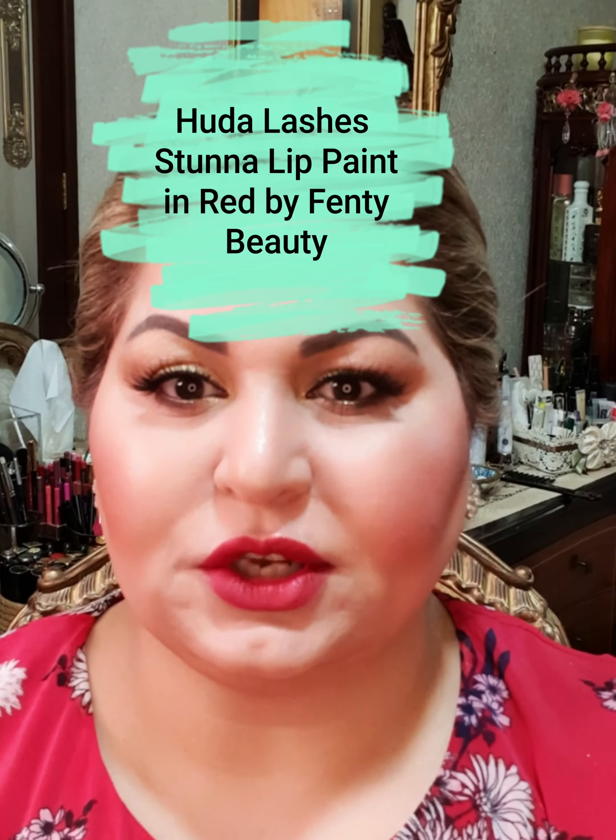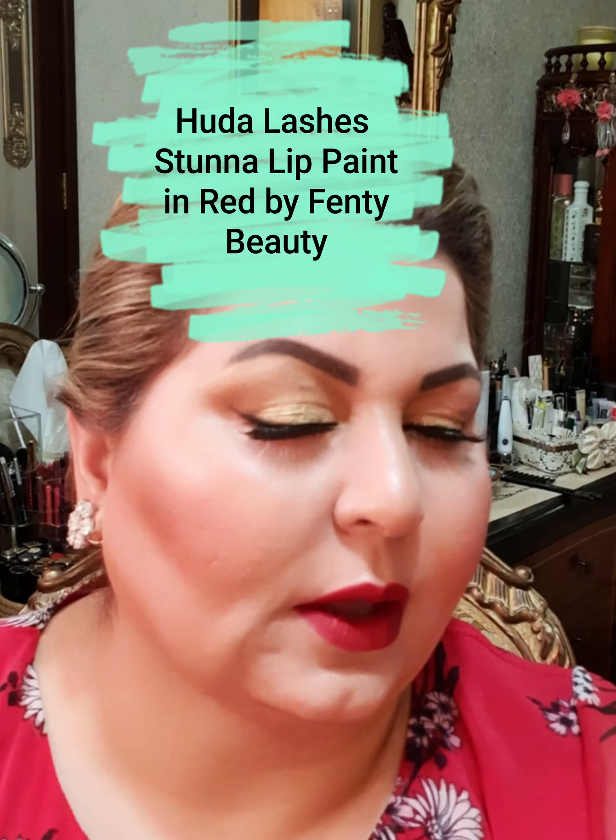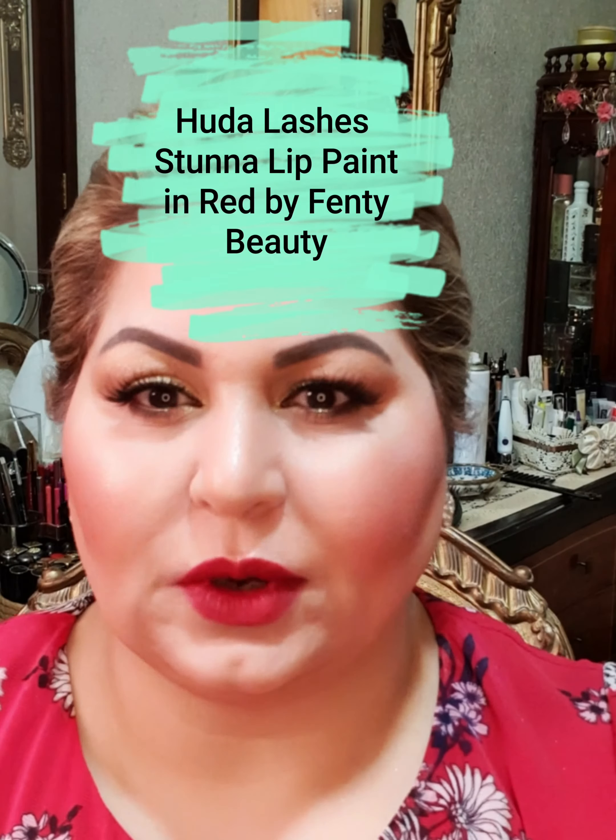Hi girls, this is the finished look of this makeup. I hope you like it and you enjoyed creating it. Thank you very much for watching, please follow me on my platforms. Love you all, bye bye!